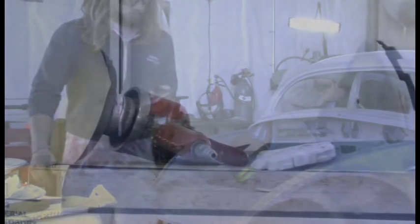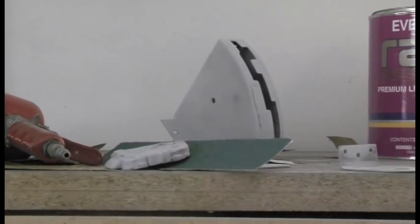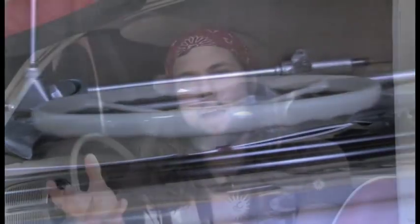You may not enjoy those days when you're sitting there sanding that piece day after day, but when you've got the paint on it and you've got that piece that looks brand new, it's a great feeling.